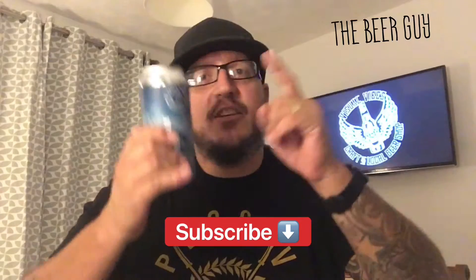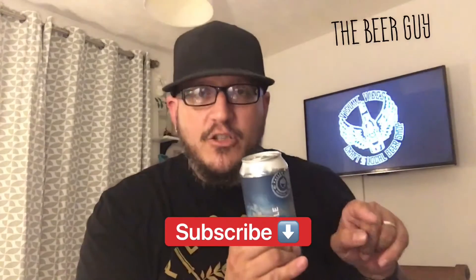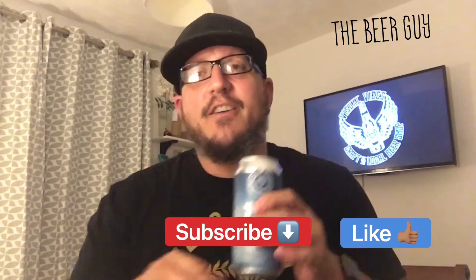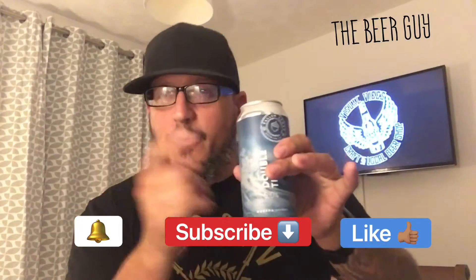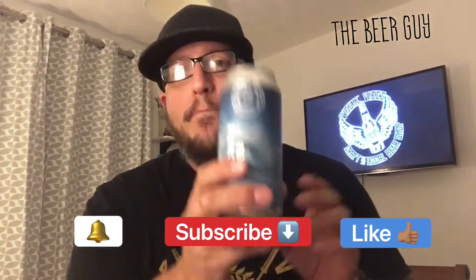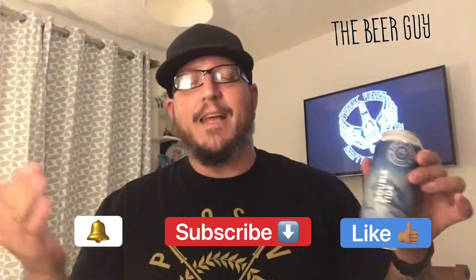That would be ace because we like the love and we'll give it back. Do a like on the video because that's real nice — shows us that you like stuff. And then the little notification thing to let yourselves know when we do a new beer review. I say 'we' — sounds like I'm a little bit schizophrenic, but actually I'm talking about all of us because you and me are in this together. Anyway, without further ado, let's crack on with Double Tide from Fallen Acorn.